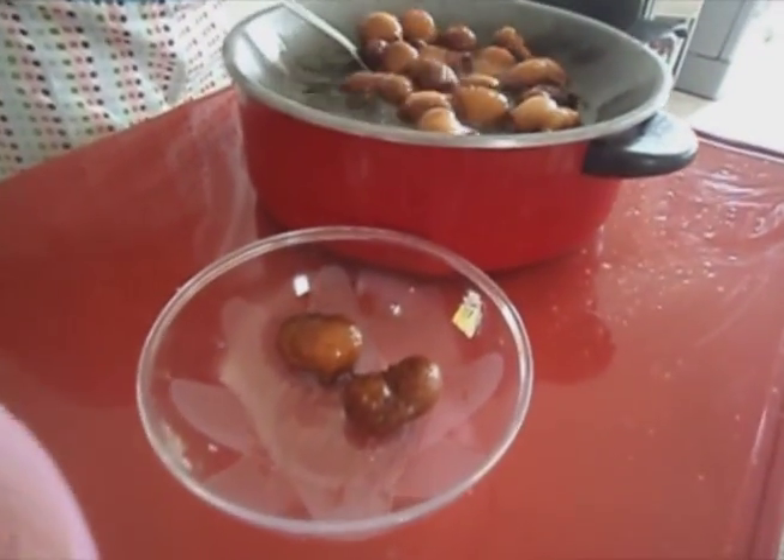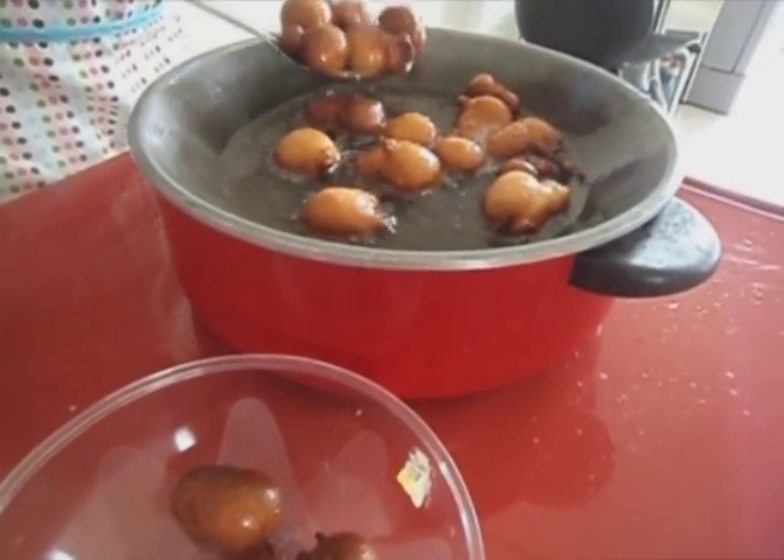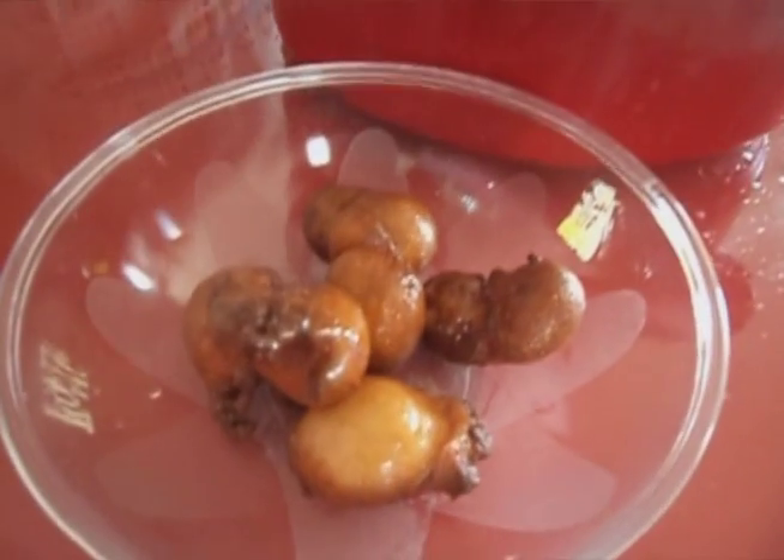Fry until all the puff puff are golden brown. Then remove from the oil and serve hot with chili or enjoy as is. Enjoy!